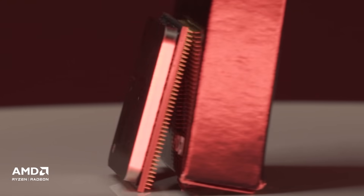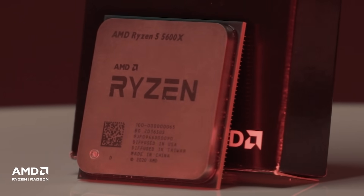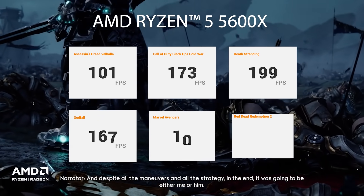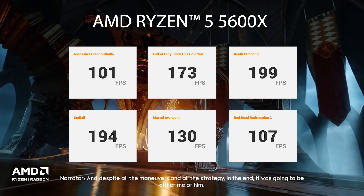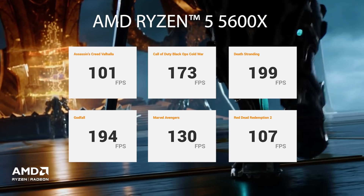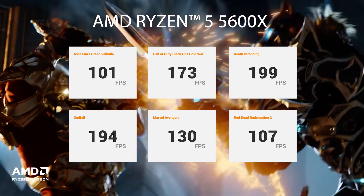The Ryzen 5 5600X is a hexa-core processor with multi-threading, and this becomes our baseline for the comparison with the rest of the Ryzen processors. We can see that the Ryzen 5 5600X helped us get 101 FPS in Assassin's Creed Valhalla, 173 FPS in Call of Duty Black Ops Cold War, 199 FPS in Death Stranding, 194 FPS in Godfall, 130 FPS in Marvel Avengers, and 107 FPS in Red Dead Redemption 2.